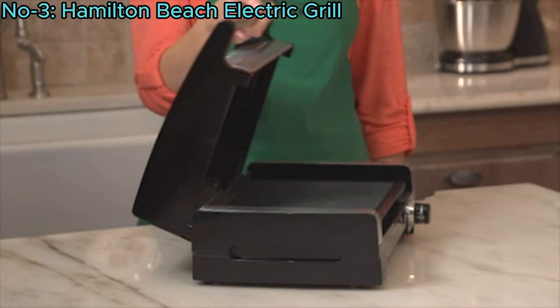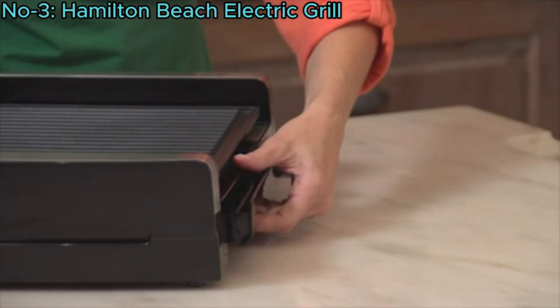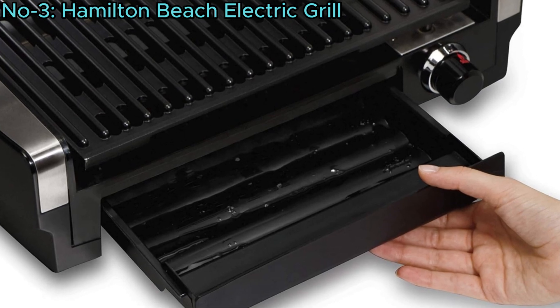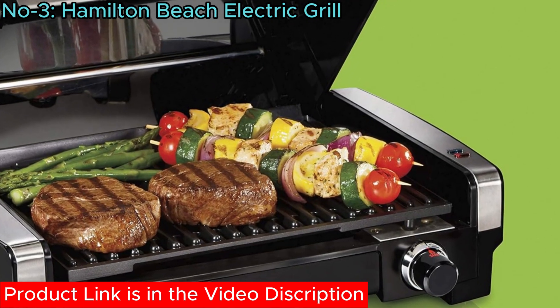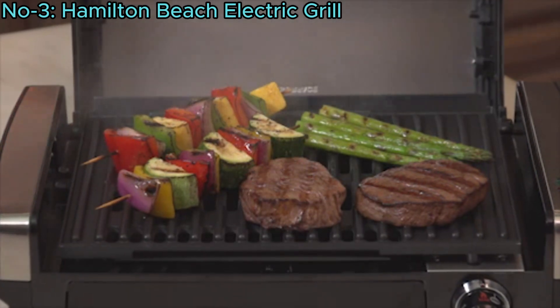Easy to clean, its hood, plate, and extra-large drip tray are removable and dishwasher-safe. The drip tray prevents mess by catching juices, and power and preheat lights ensure hassle-free cooking. It's versatile, ideal for grilling a variety of foods, including paleo and keto diet-friendly options.